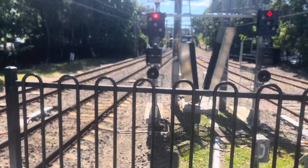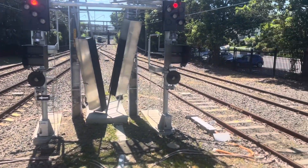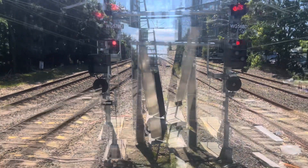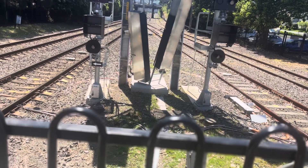Anyway guys, the next train should be the 3801 steam train coming past — the Steam to the Surf train. I'll see you when that's happening. About to pass platform number 2, we have the 3801 steam train, which is going to Wollongong.